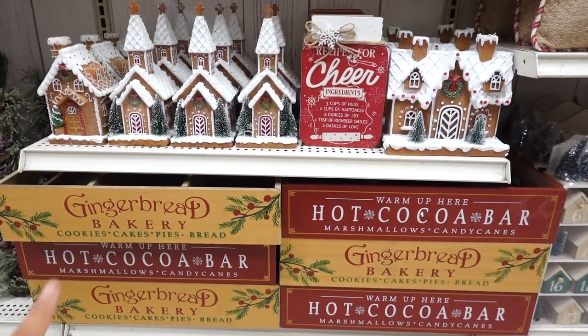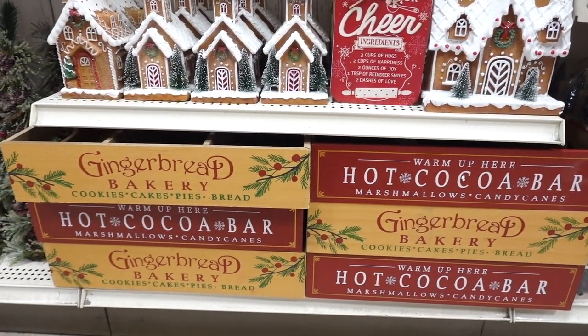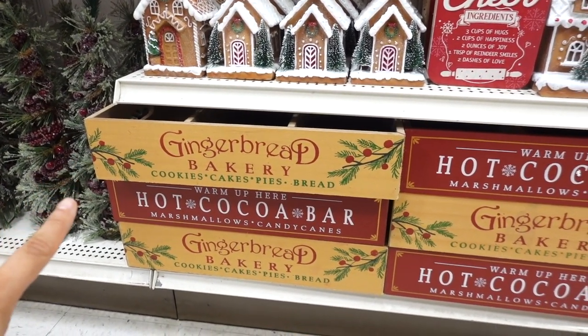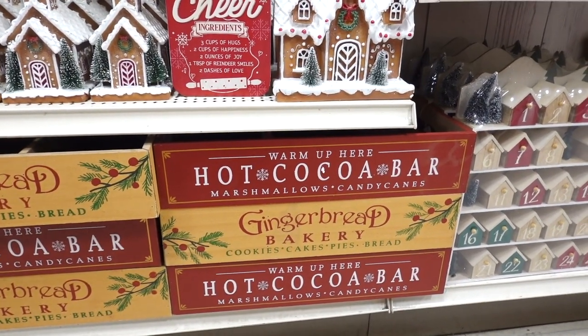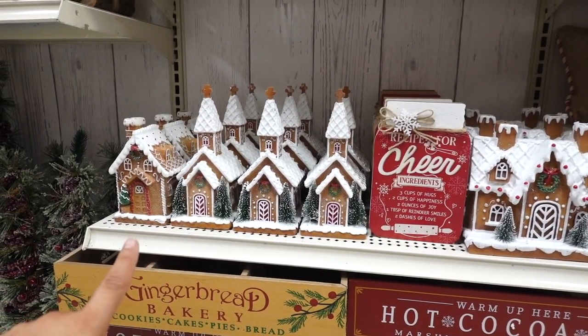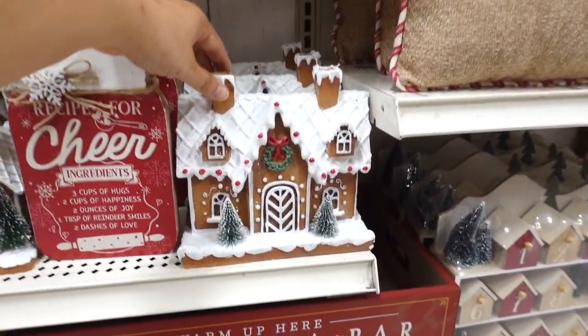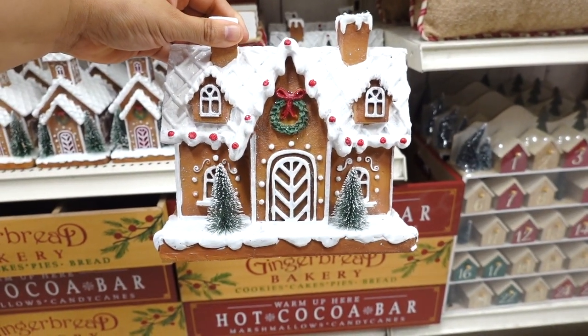Down below they have those boxes I showed you guys earlier but in different colors. This one says gingerbread bakery and they have this one that says hot cocoa bar. I'm excited to see these gingerbread houses — the small ones are $16.99. The bigger one with the double chimney is $26.99.